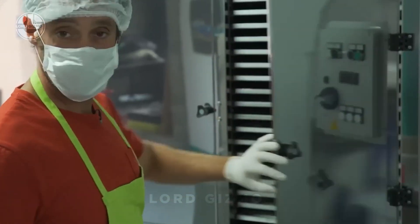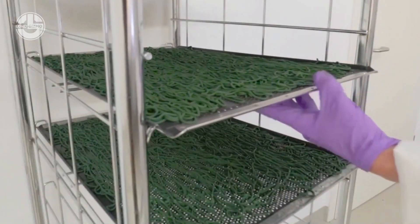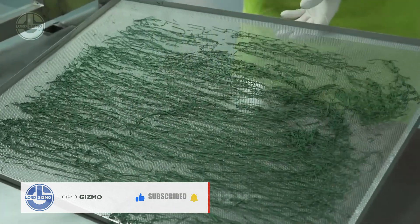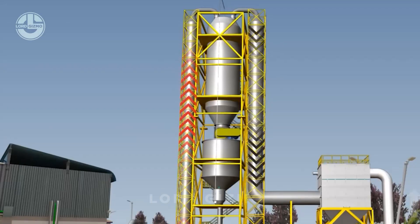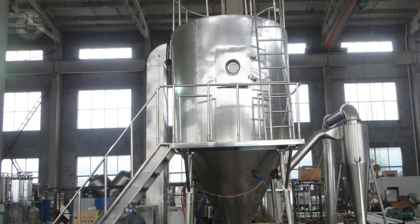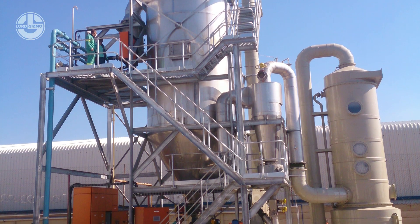Once the spirulina noodles are formed, it's time for drying to remove any leftover moisture. Low temperature drying uses gentle heat, usually around 40 to 50°C, to carefully dry the spirulina while keeping most of its nutrients intact. For bigger operations, spray drying is often used — it's fast and efficient, but since it uses higher temperatures, sometimes over 100°C, it can cause some nutrient loss.